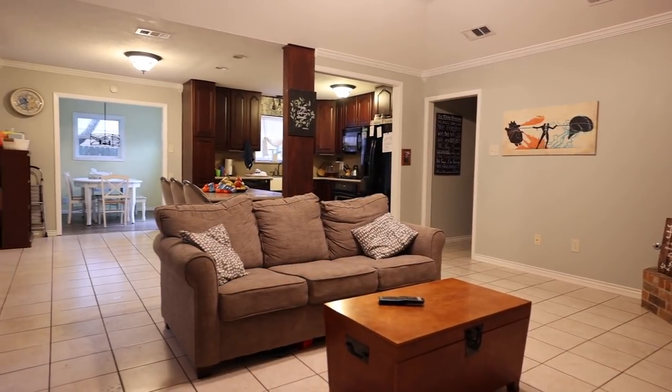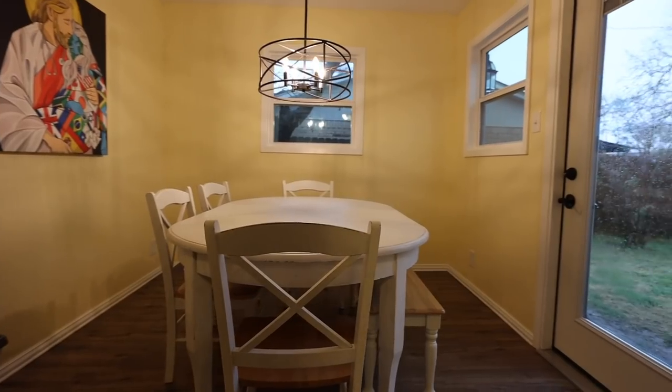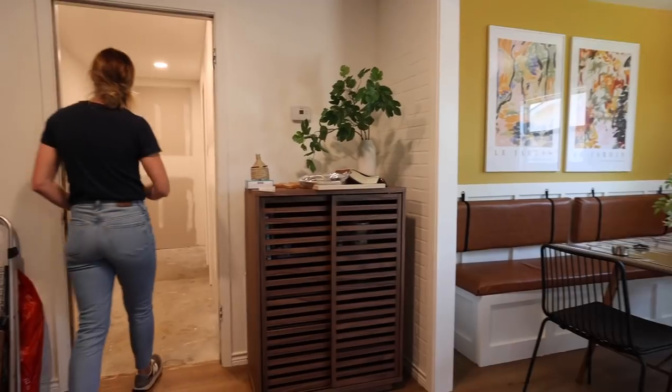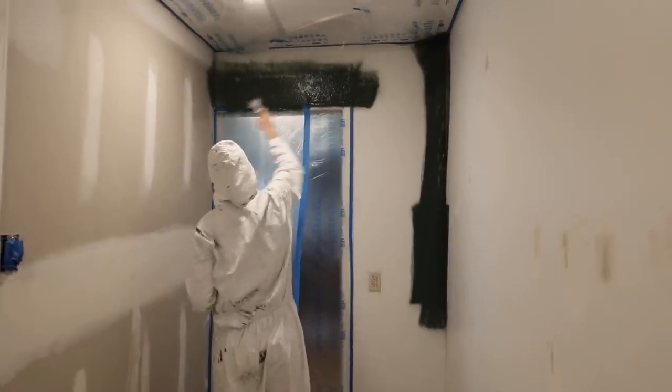For the last several weeks, we have been transforming the main living spaces of our friend's house. This week we'll be starting on the last space we'll be working on in this series, the pantry. This space is a blank canvas and I can't wait to see what Andrea does with it.